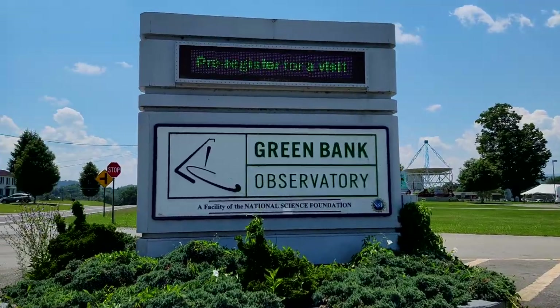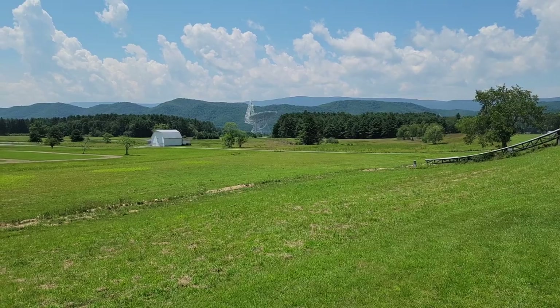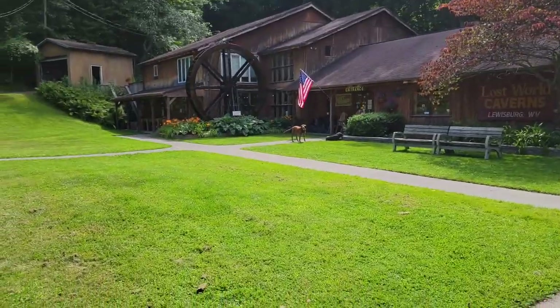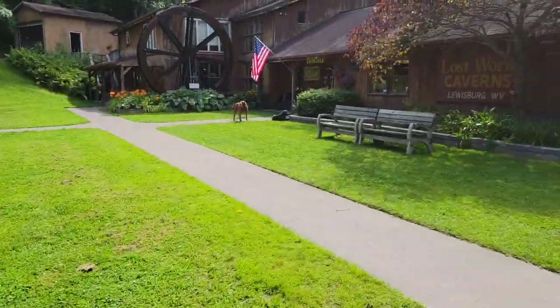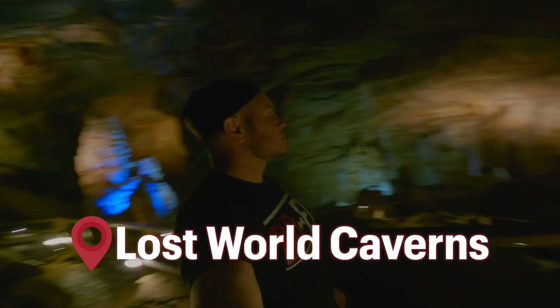Since it was directly on our path, we stopped for a few minutes to check out Green Bank Observatory, which has the world's largest fully steerable radio telescope. This next stop feels like you took the wrong turn and somehow doesn't feel right — but trust me, just go there: Lost World Caverns.